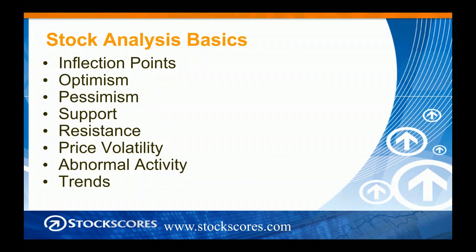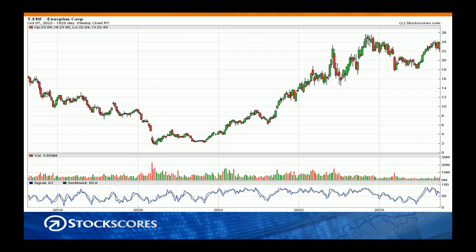The eight things are: inflection points, optimism, pessimism, support and resistance, price volatility, abnormal activity, and trends. Let's jump into a chart of a Canadian-listed stock — this is Enerplus, an energy stock that's done quite well over the last couple of years. The first concept I want to highlight is inflection points. Anywhere there's a little valley or a peak, we call that an inflection point — it's the price level where price stopped going down and started going up, or vice versa.